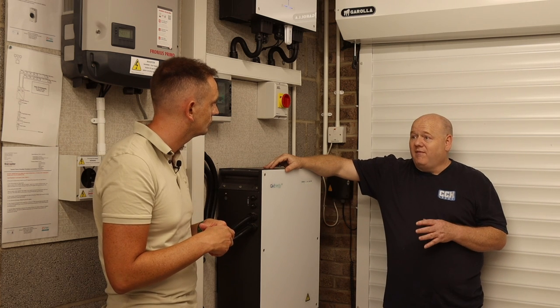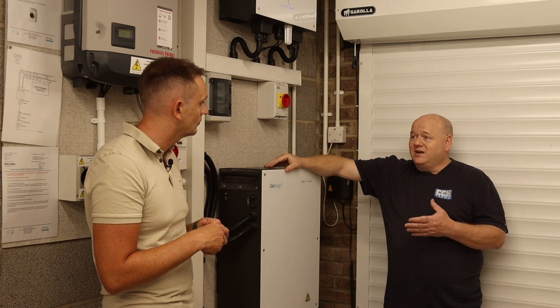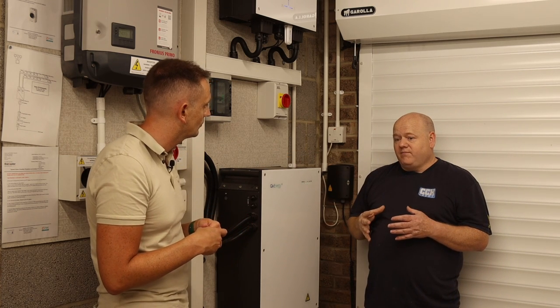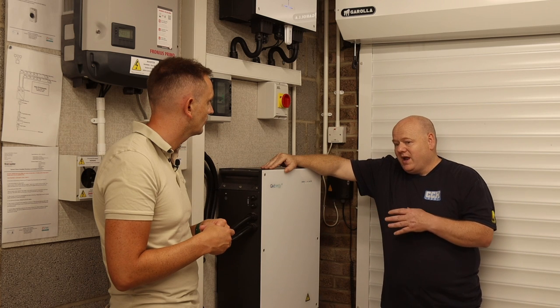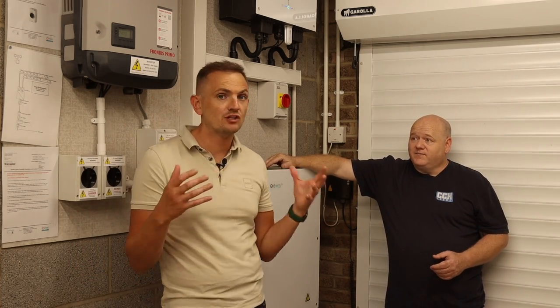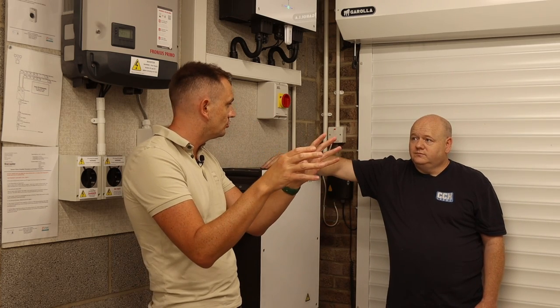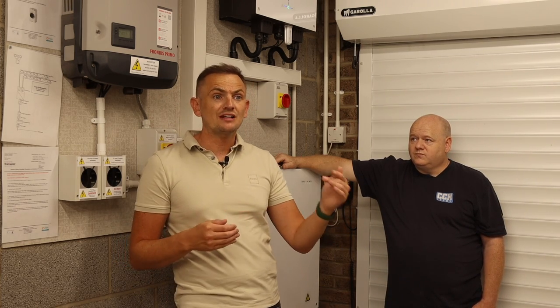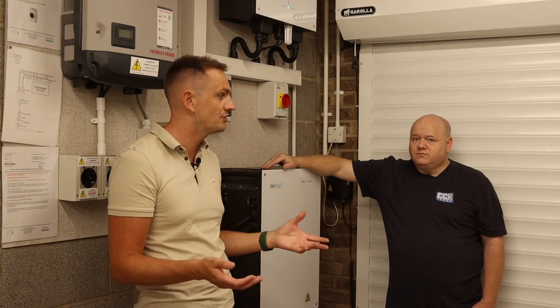Originally the excess was going back to the grid at about 4 pence, but then I found out later there was a different tariff. We're now on the Octopus Agile tariff and you can get paid a lot more. So the initial expected return is now a lot better. Obviously energy prices have gone up as well, so at the minute we're getting up to 20 pence per kilowatt hour back for what we send to the grid. That's replaced what used to be called the feed-in tariff - where you'd get a preset rate linked to RPI for 20 or 25 years. Customers who had solar fitted when the feed-in tariff was active can still benefit from that for the next 10, 15, 20 years depending on when they had the install.